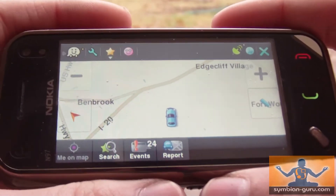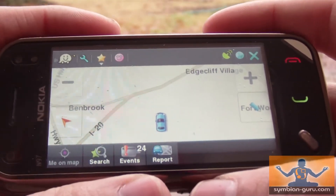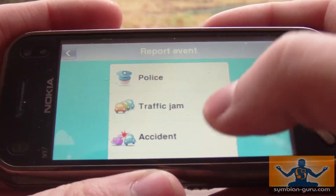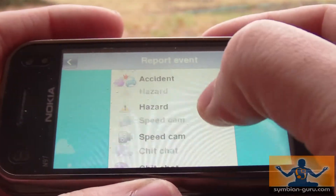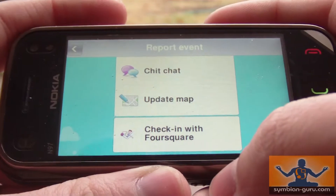Now we're going to show checking in on the touchscreen version of Waze running on the Nokia N97 mini. It's got my location and I'm going to click report just like we did on the E72, and if I scroll up you can see the last option here is check in with Foursquare.